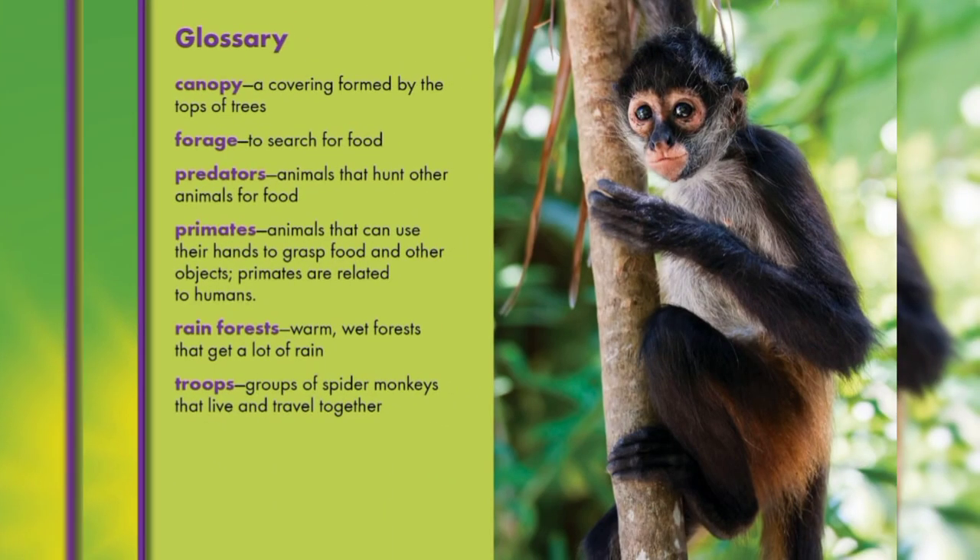And now, let's look at some new words we have come to know. Number one is canopy. Canopy means a covering formed by the tops of trees. Forage means to search for food. Predators means animals that hunt other animals for food.